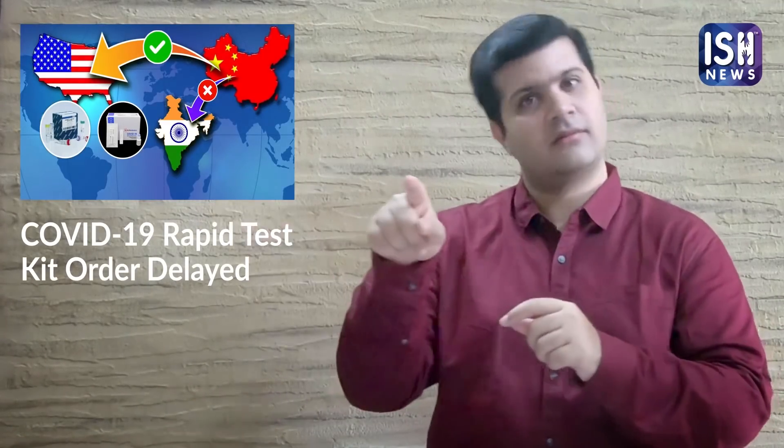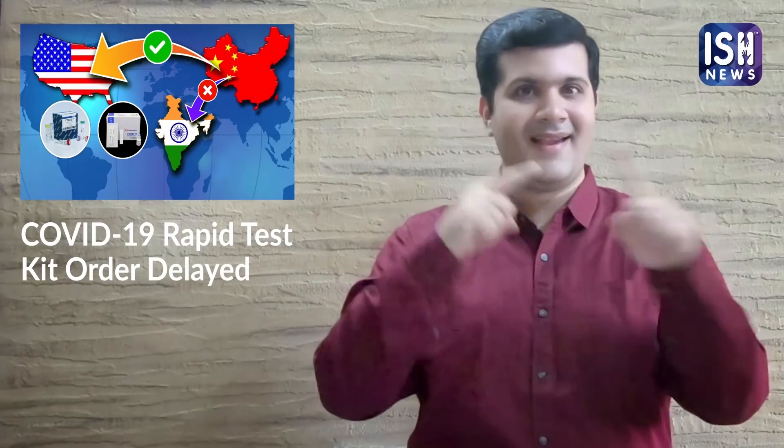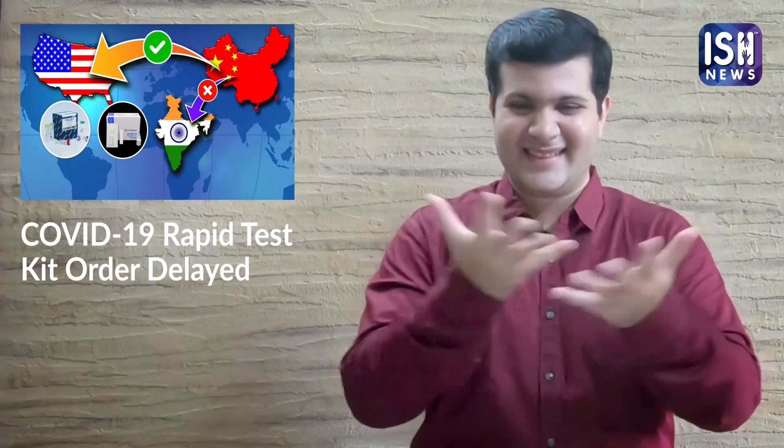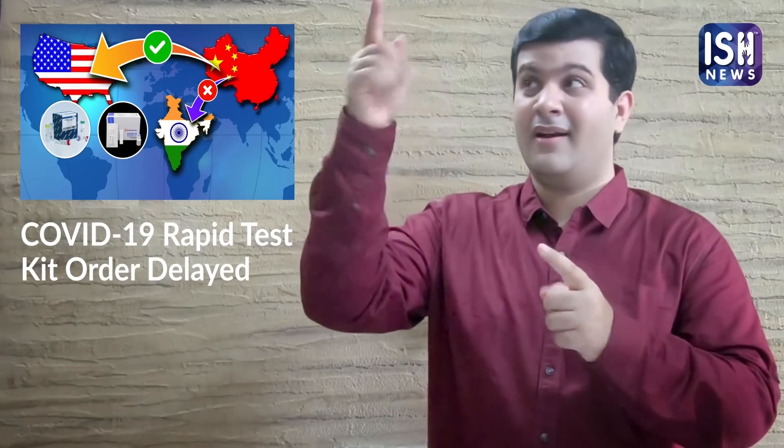There are other companies that can manufacture these kits, but their components are made in China. The Chinese government has now stopped the export of such materials, further limiting domestic production options.